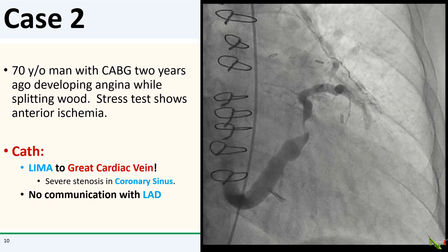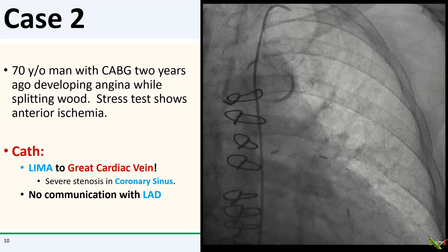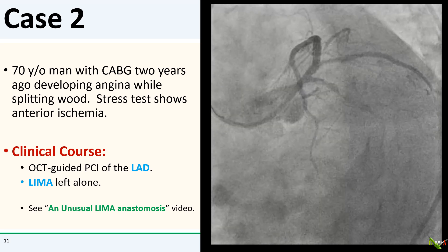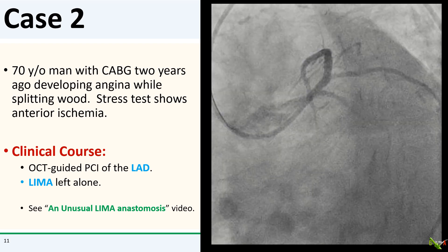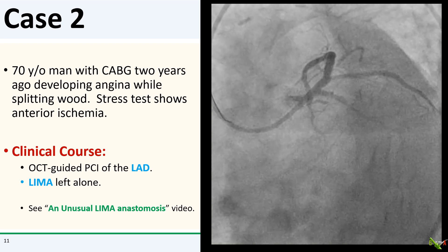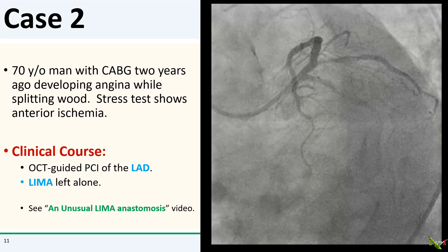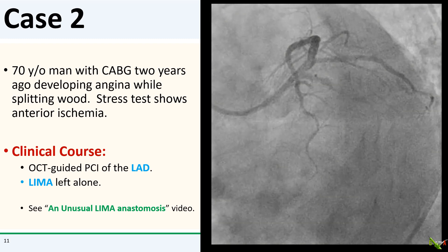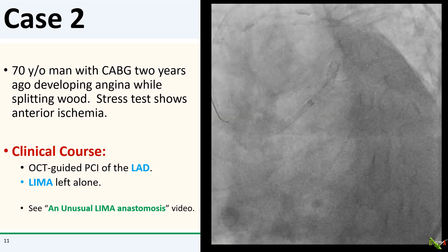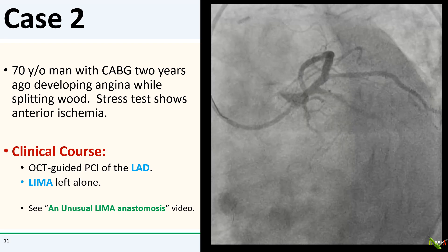You'll also see that there is a severe stenosis in his coronary sinus. FFR of the LAD turned out to be positive, and he eventually underwent OCT-guided PCI of the LAD with a quite nice result. After doing a right heart cath to make sure that there wasn't significant left-to-right shunting or pulmonary hypertension, we decided to leave the LIMA alone. For those interested, I go over this case in more detail in the video on unusual LIMA anastomosis on this channel.